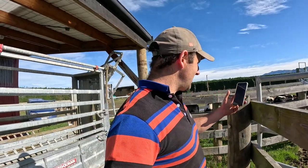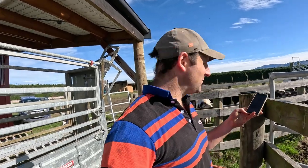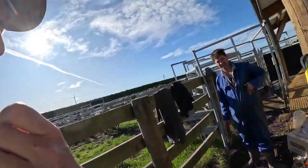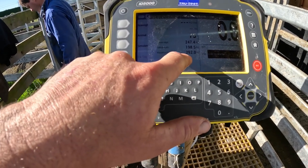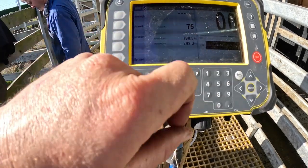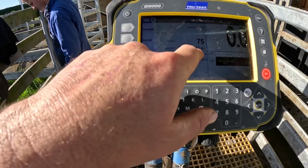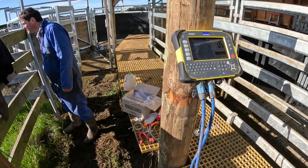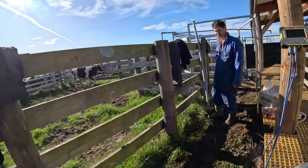All done with the first mob. We did 77 animals, used 955 mils of drench. If we come over here, maximum is 292, so that's what you would have drenched them at — say 300. And then average is what you're actually drenching them at: 247. So we saved 50 mils essentially — worth of drench — per animal.